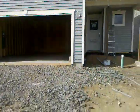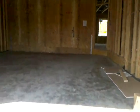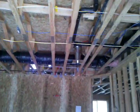Framewalk day for your home. They're currently working on your siding. We're going to go inside through the garage and take a look at everything before the sheetrock and insulation gets put in.